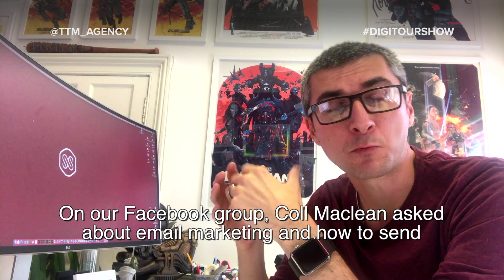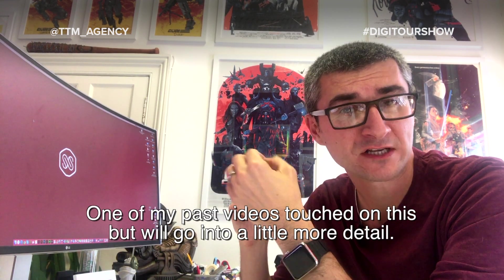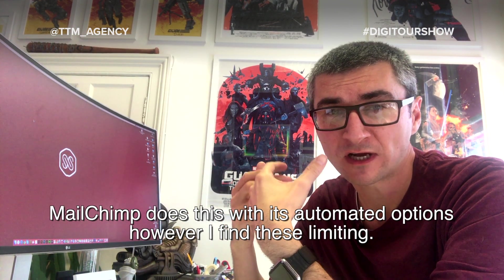On the Facebook group, Carl McLean asked about email marketing and how he can send more than one email in a sequence. One of my past videos did touch on this briefly, but let me go into a little bit more detail. Mailchimp can do this with its automated options, however I find these limiting.